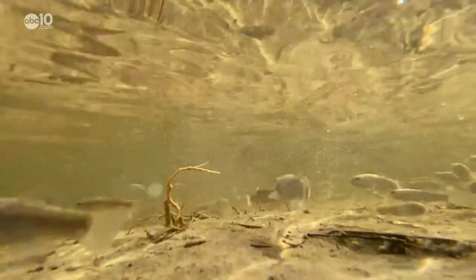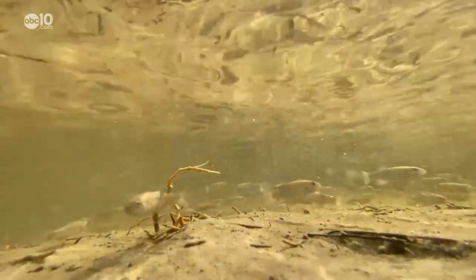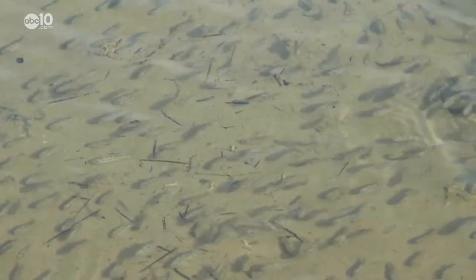These are pupfish — Death Valley's largest aquatic vertebrates — and the best place to see them is right here in the balmy waters of Salt Creek.